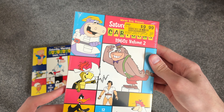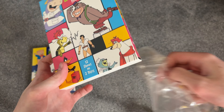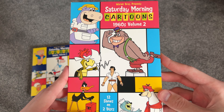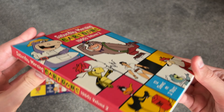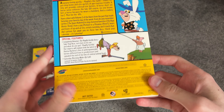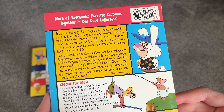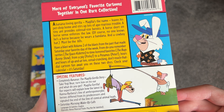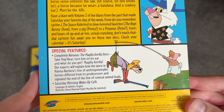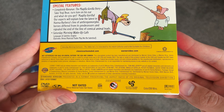We'll take the shrink wrap off here. And here it is — 1960s Volume 2. There's the spine again and here is the back. This one has Space Cadets, the Bugs Bunny Show, Peter Potamus, and Porky Pig. Some special features as well — Saturday morning wake-up calls. Some cool stuff on here.